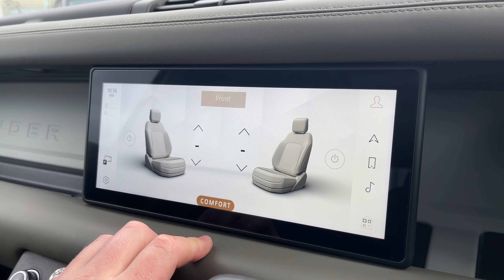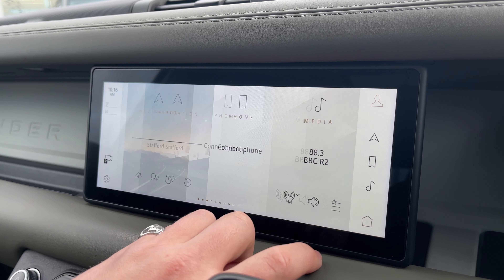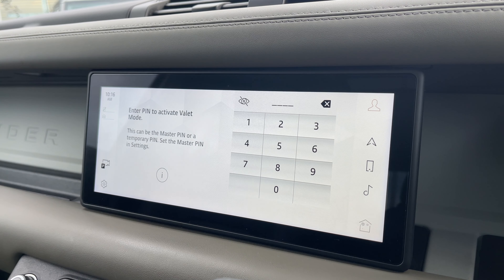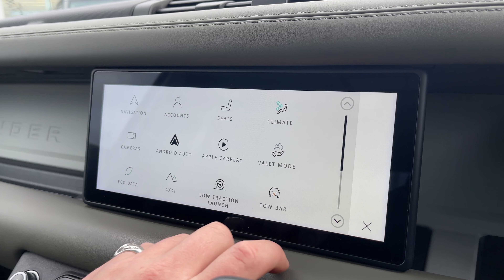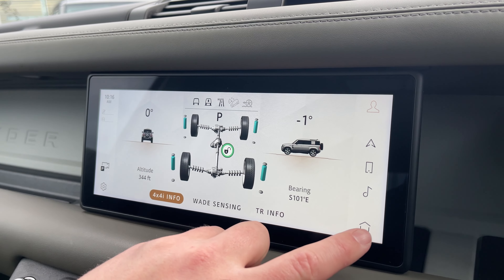By clicking on Seats, we can access our heated and cooled front seat controls. The vehicle is also equipped with Android Auto, Apple CarPlay, and even a Valet Mode to keep your personal information and address safe when having the vehicle valeted. By clicking on 4x4 Information, we can access key information to have when taking your vehicle off-roading.